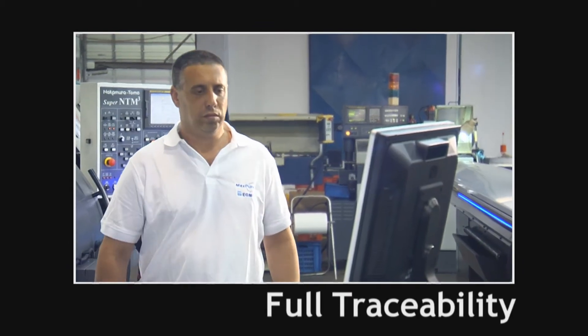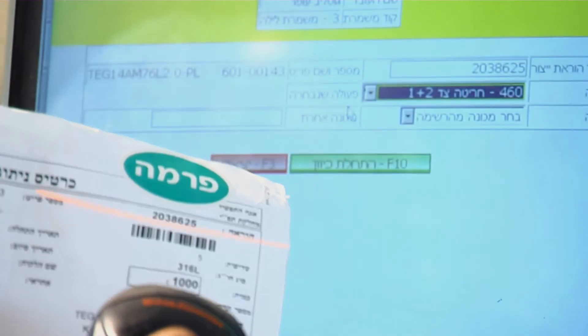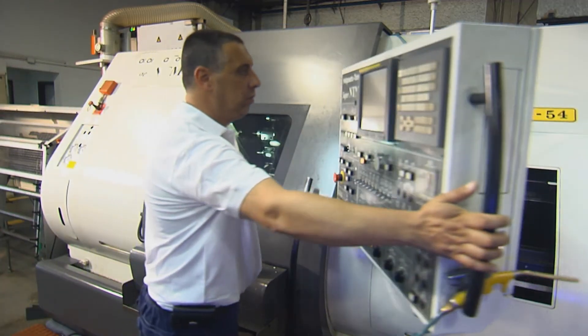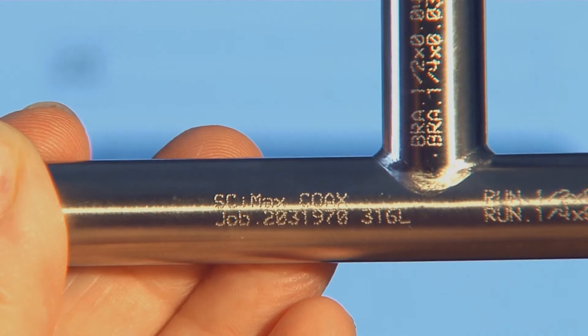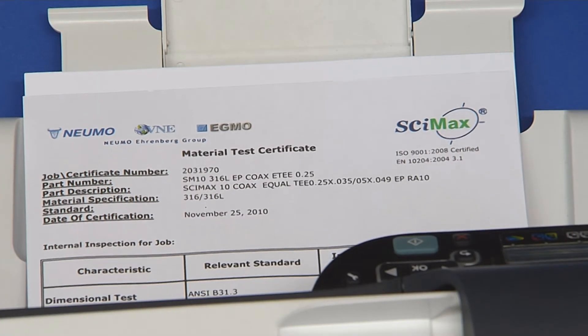Full traceability: each work order has its own personal identity upon which each stage of the process is documented, and each of our devoted staff has a personal identity that forms part of the item's job number. An electronic archive of all products' material test reports is available through the internet — by typing the job number on the EGMO website, you can retrieve the material test report even years after installation.